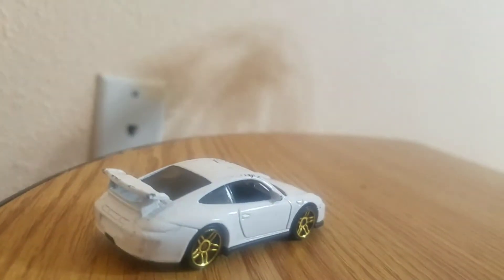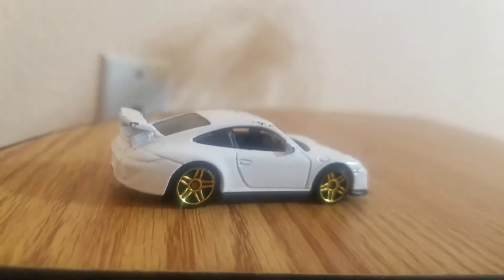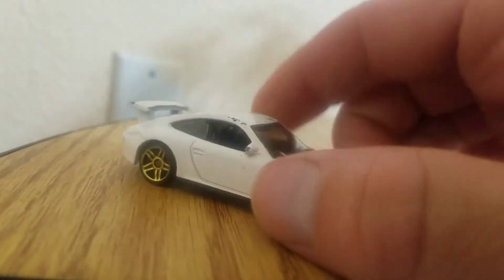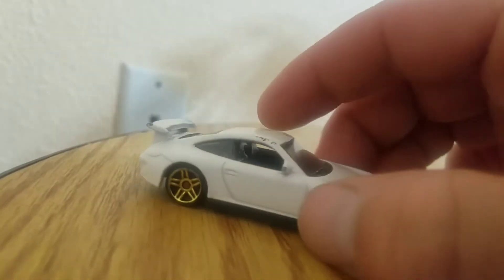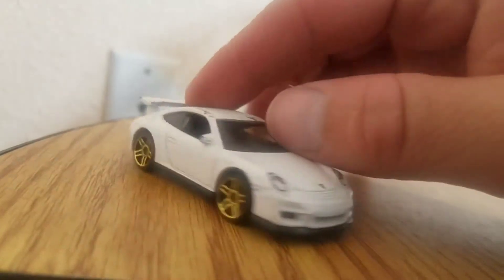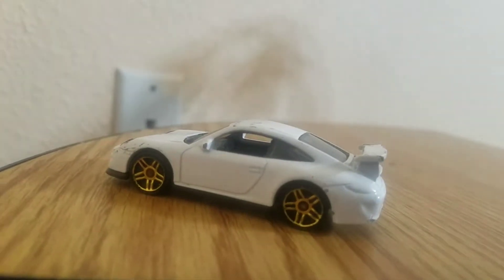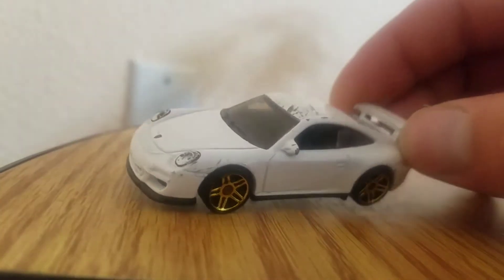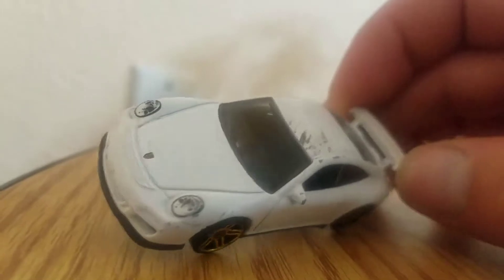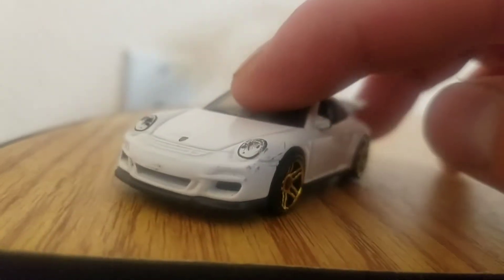This is a Porsche 911 GT3 RS. In 2011 that's when they first came out with this Porsche as a Hot Wheels, and the spoiler in the back was actually plastic from 2011 up until 2013. In 2015 they redesigned it and made it part of the body. So this is the 2017 edition five-pack Hot Wheels with black interior, smoked windows, PR5 gold/red wheels.